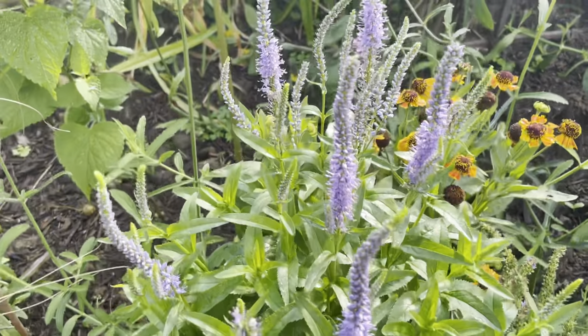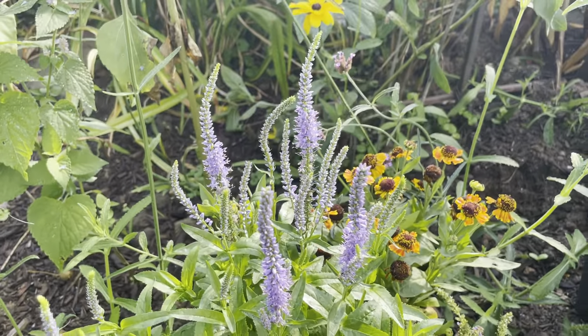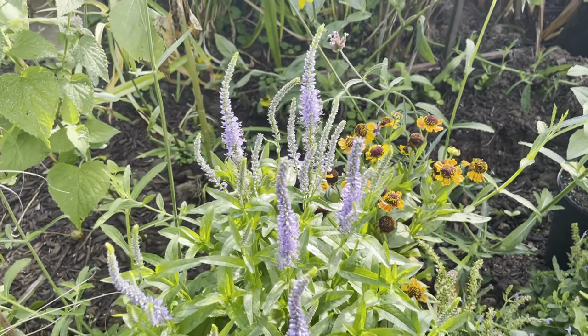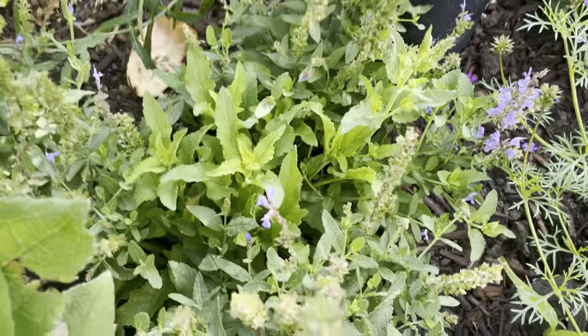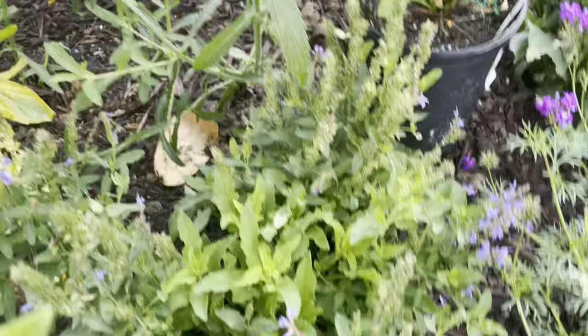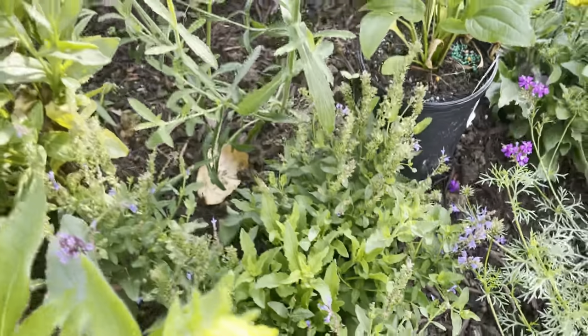And then the purple here — this is a blue speedwell, should get like two and a half feet tall or so. And I wanted to replace this salvia because it's just not really giving much.